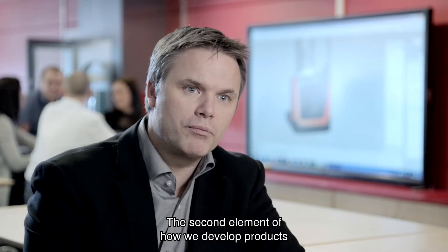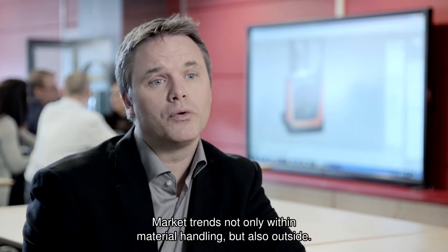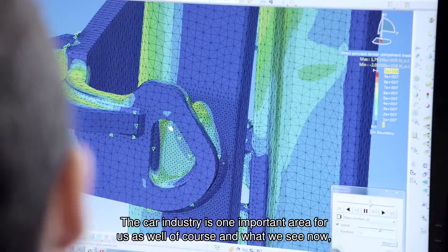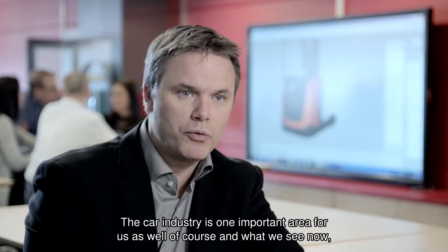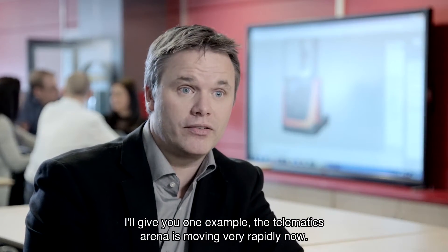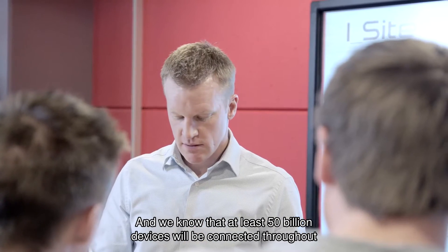The second element of how we develop products is looking into market trends — not only within material handling but also outside. The car industry is one important area for us, and what we see now is that the telematics arena is moving very rapidly.